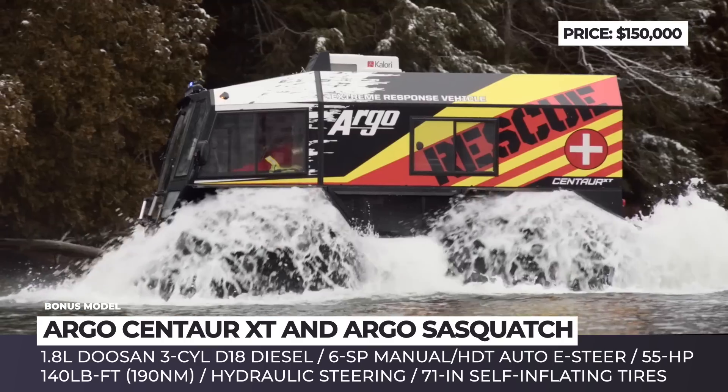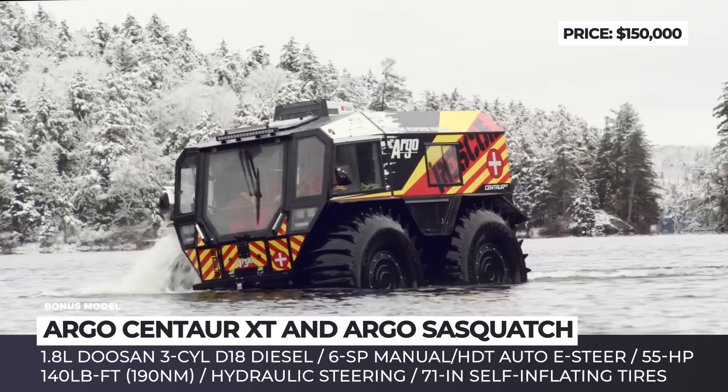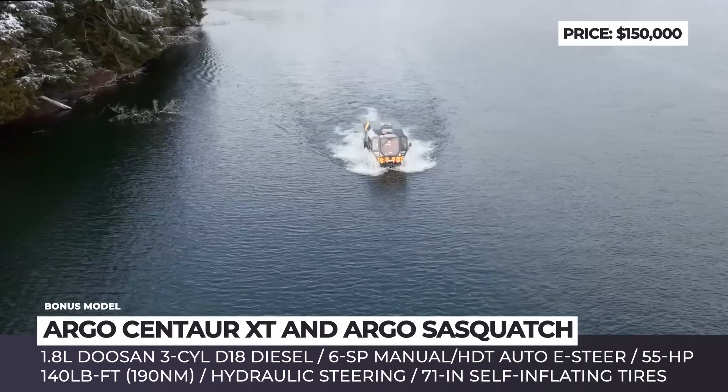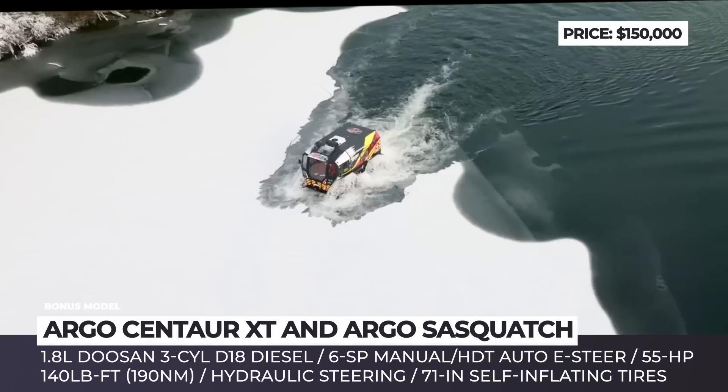The Centaur XT features lightweight and elastic tires, including massive 71-inch tubeless ultra-low-pressure tires. These massive rubbers are self-inflating and take just 30 seconds to reach full pressure, eliminating the possibility of flats.